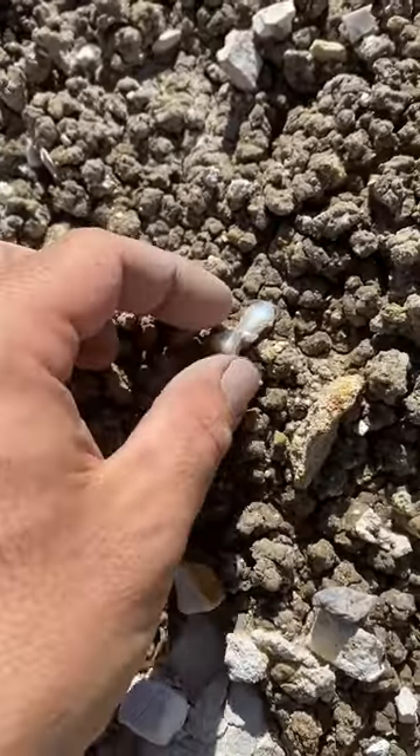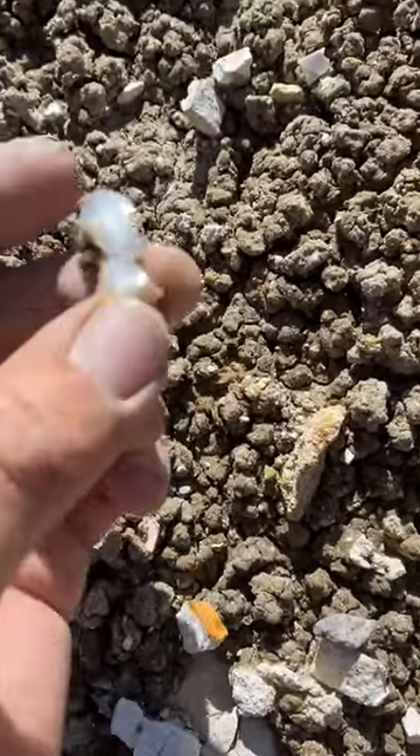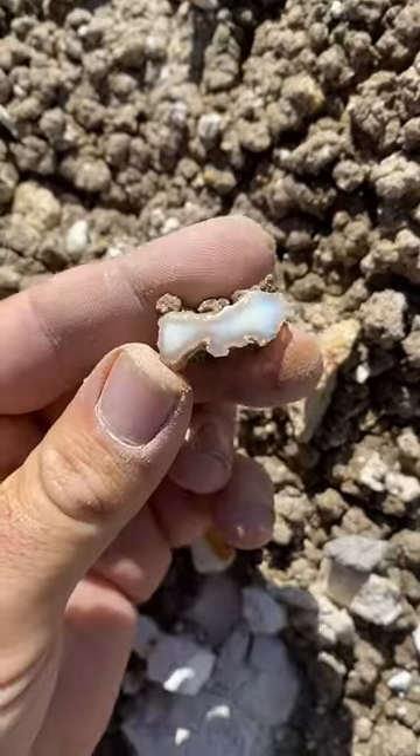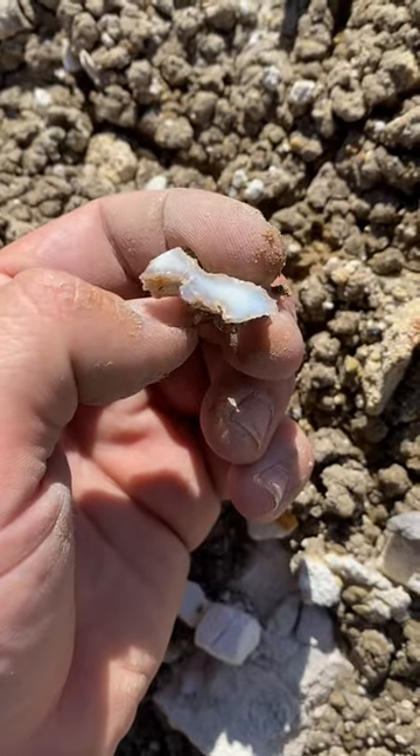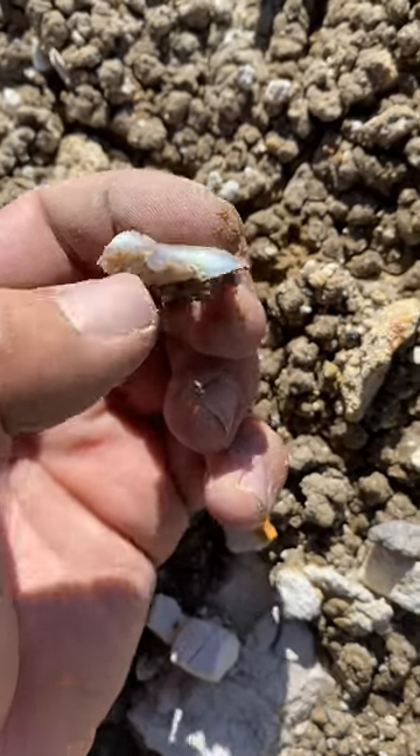There's literally royal opal all over the ground here. This rain has just made it so easy to find. Look at that — there's rainbows all around the edge of that. You can't hardly see them, but they're there. What a sweet piece.